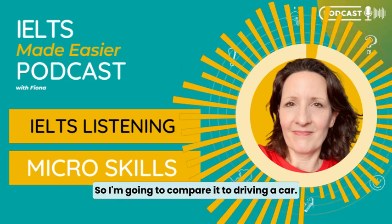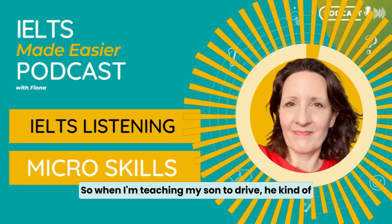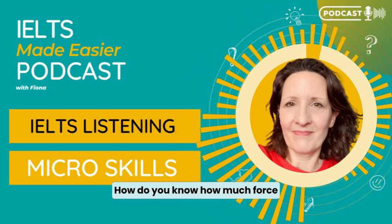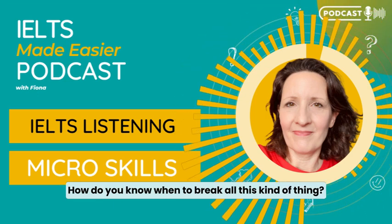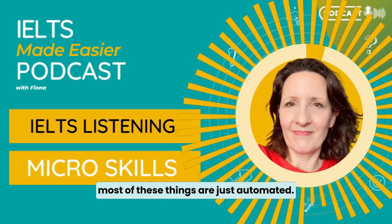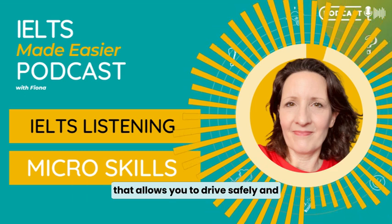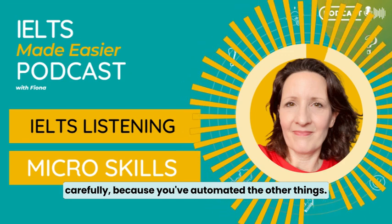I'm going to compare it to driving a car — that's the nearest analogy I can find. When I'm teaching my son to drive, he asks how do you know when to change gear, how much force to give to the pedal, how do you know when to brake? If you drive, you know that most of these things are just automated. They've become automatic over the years, and that allows you to drive safely and carefully because you've automated the other things.